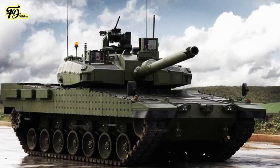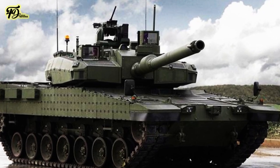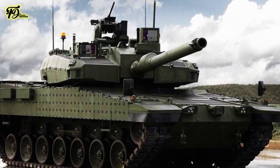The tank is also equipped with an isolated ammunition compartment, fire and explosion suppression systems, and sensors for detecting chemical, biological, radiological, and nuclear threats.